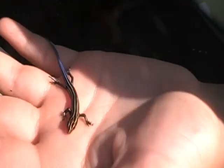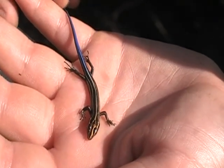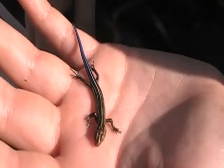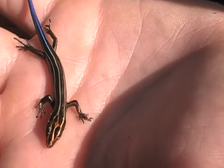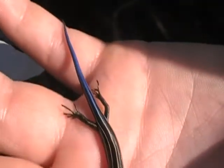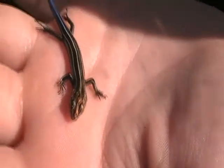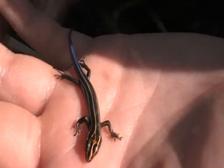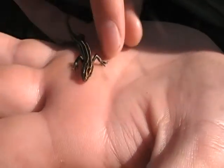They get a red head as adults and may not look like five-line skinks, but they are. Not to be confused with the broad-headed skink, which also has a red head but it's more prominent around its mouth area. But yeah, this is just such a cool little animal.